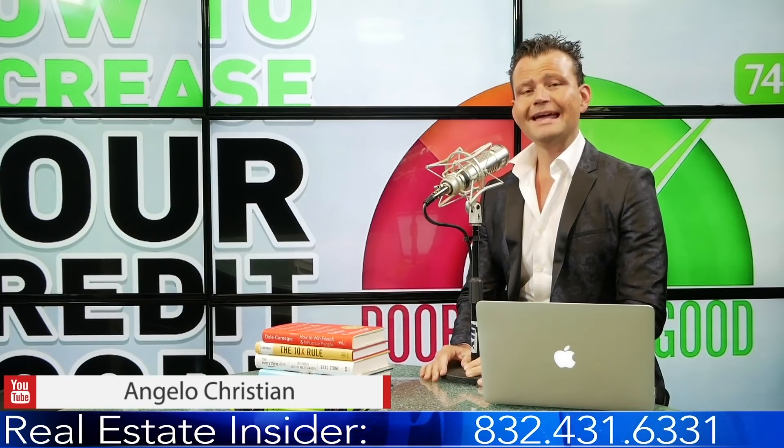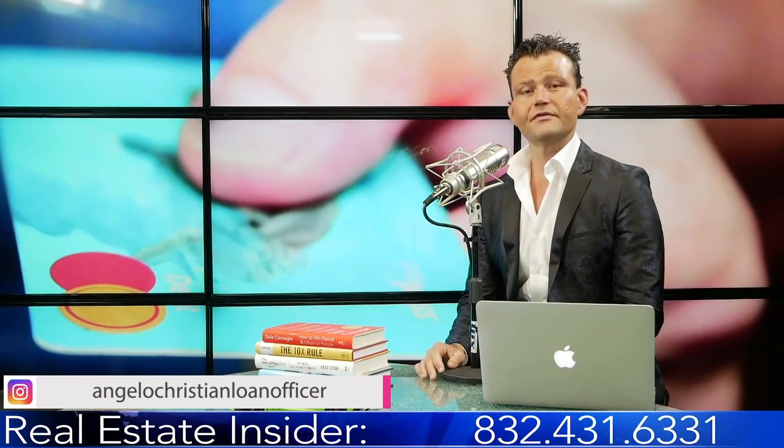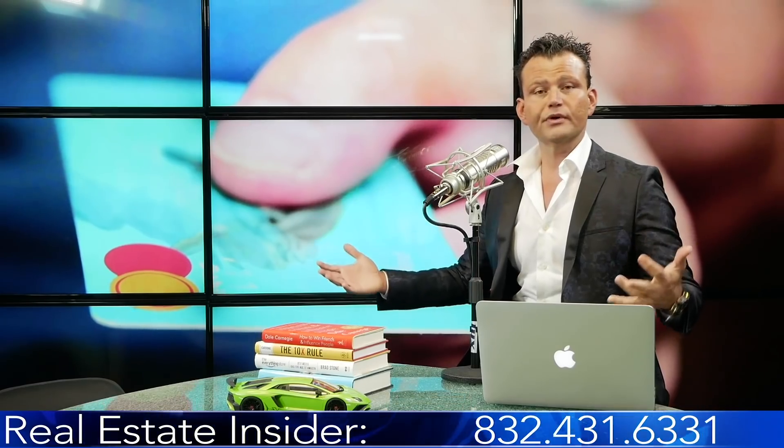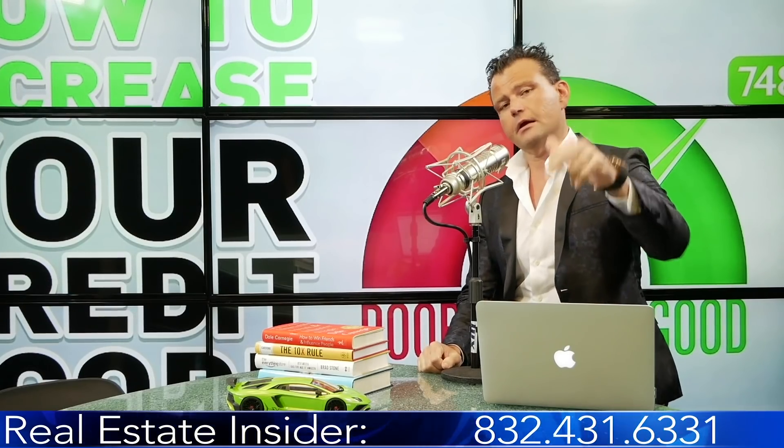Thank you for checking out our podcast. Please follow us on YouTube, LinkedIn, Instagram, and Facebook, and share this with friends and family who are looking to buy a house. We work very hard to deliver great content to educate and empower you so you have the most cutting-edge information to make the best real estate and investment decisions. We do three shows every single week: Learning Hub, Real Estate Insider, and Influencers. Have a great weekend — take care!